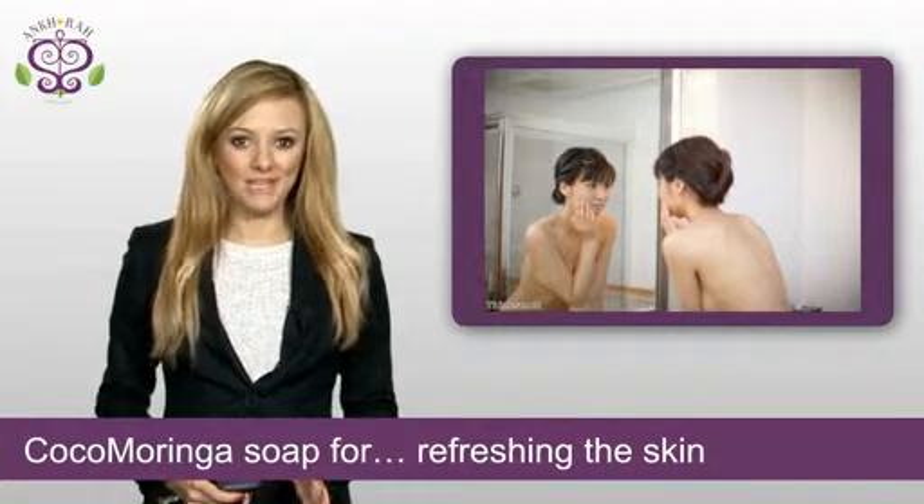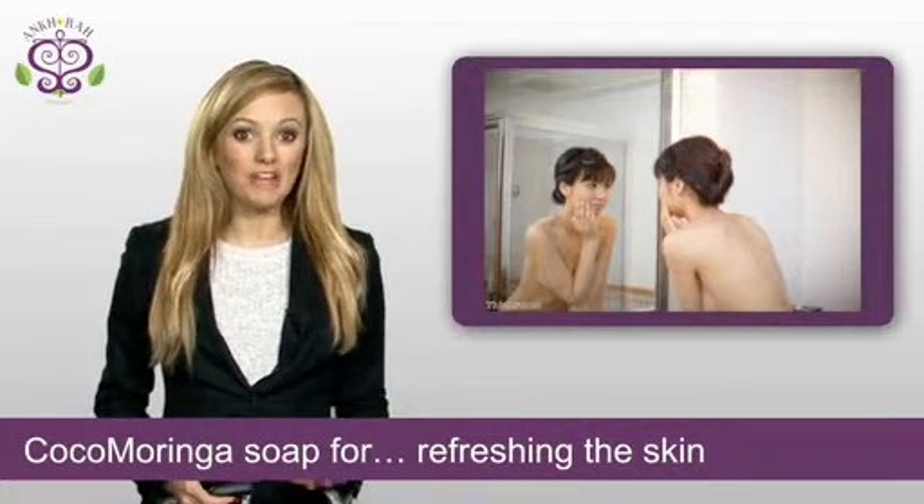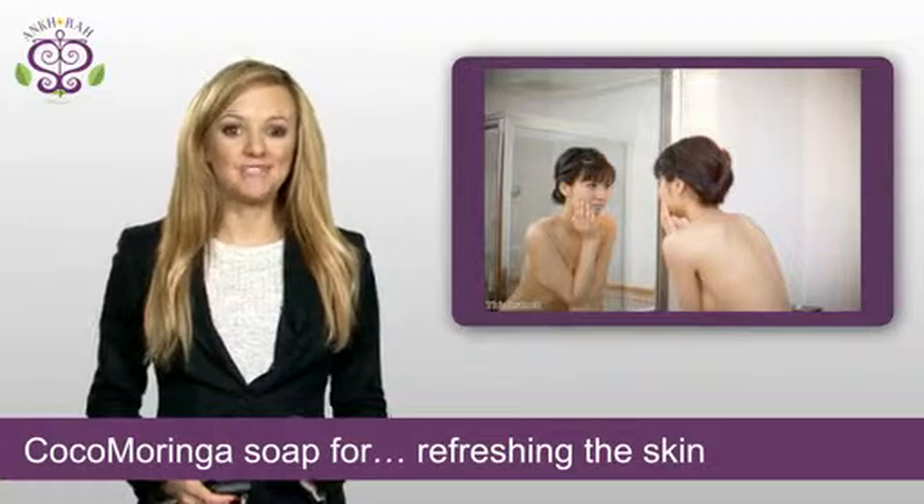It's also packed full of copper, calcium, iron, zinc, magnesium, virgin coconut oil and more to help replenish what your skin loses during day-to-day life.